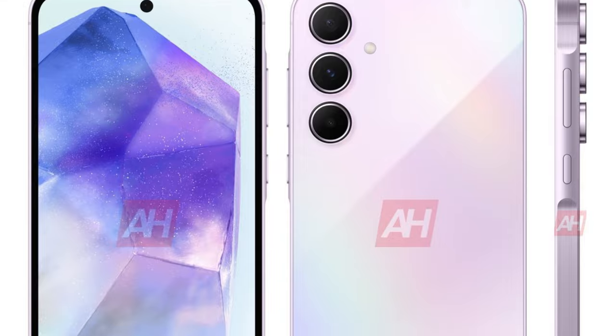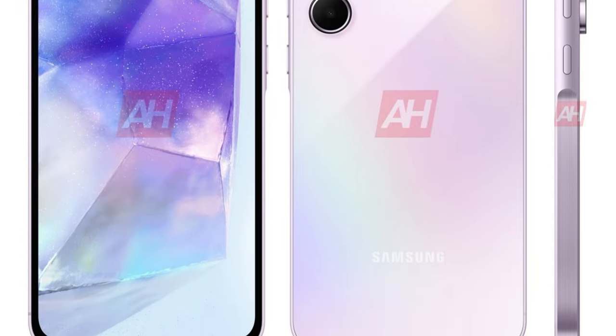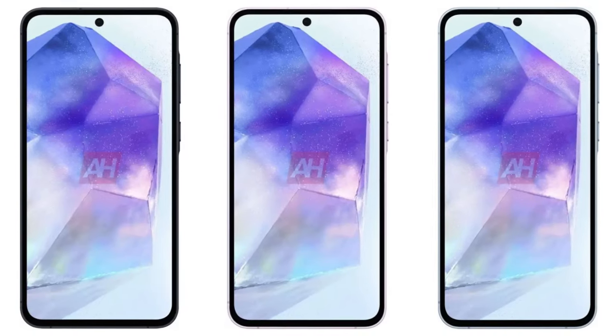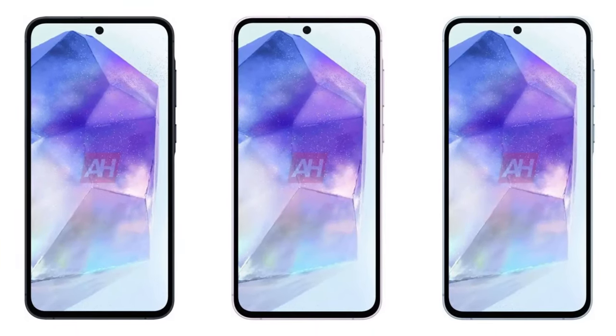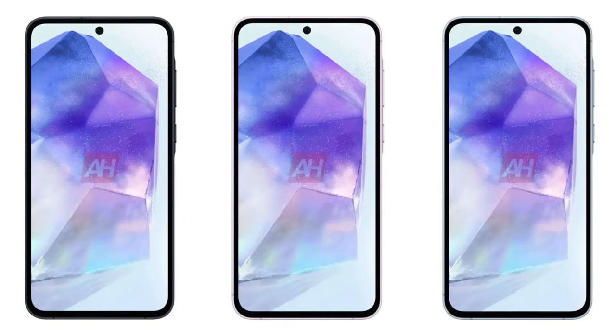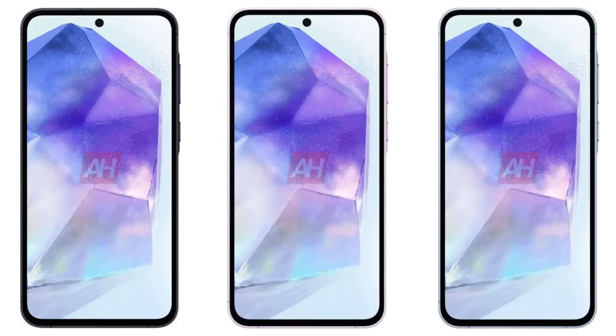The phone has rounded corners, a protruding rear camera array, and a flat display with a noticeable bezel and a punch hole for the selfie camera. Expected dimensions are 161.1 x 77.3 x 8.2mm, with a 6.3-inch display.